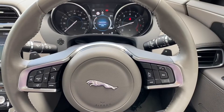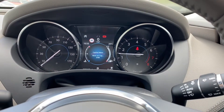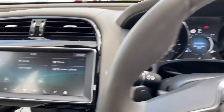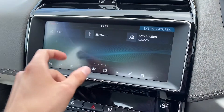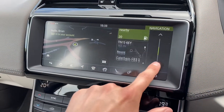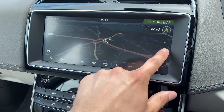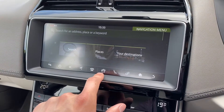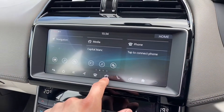Upon starting the Jaguar XE, you are presented with a clean and responsive semi-digital instrument cluster. The fantastic 10-inch Touch Pro display follows, housing a range of functions. Selected navigation provides you with a clean and responsive layout allowing you to input all relevant travel data quickly and easily, meaning that you will get to your next destination in no time at all and most importantly feeling refreshed at the end.